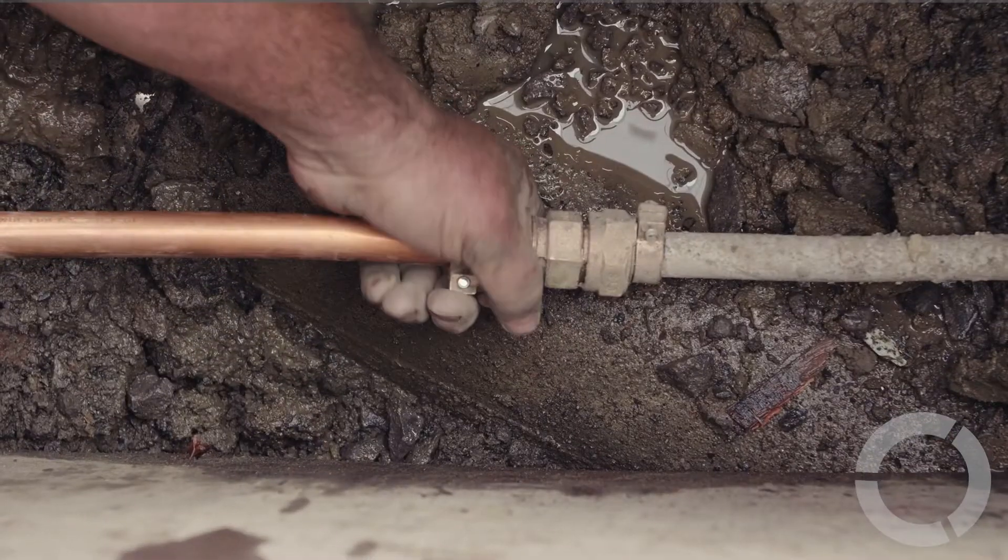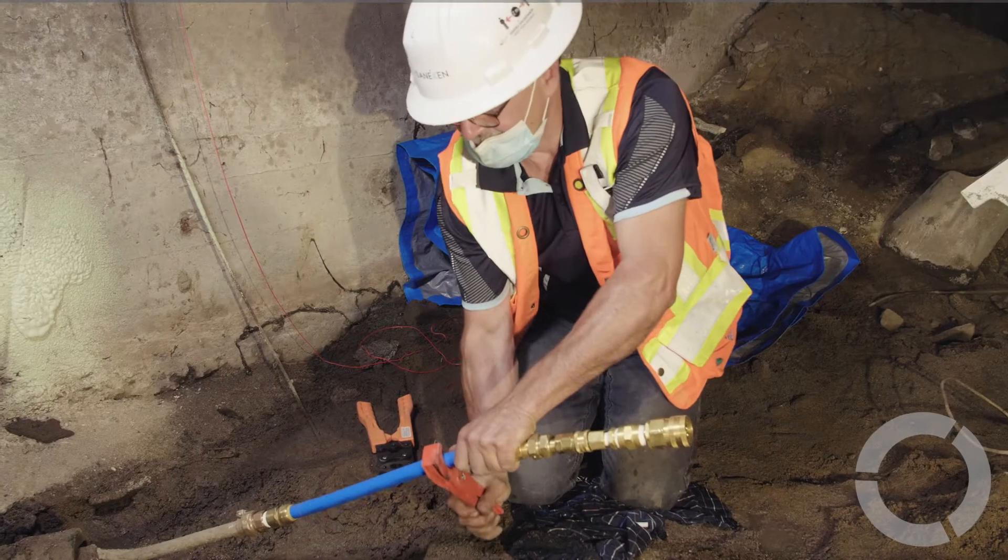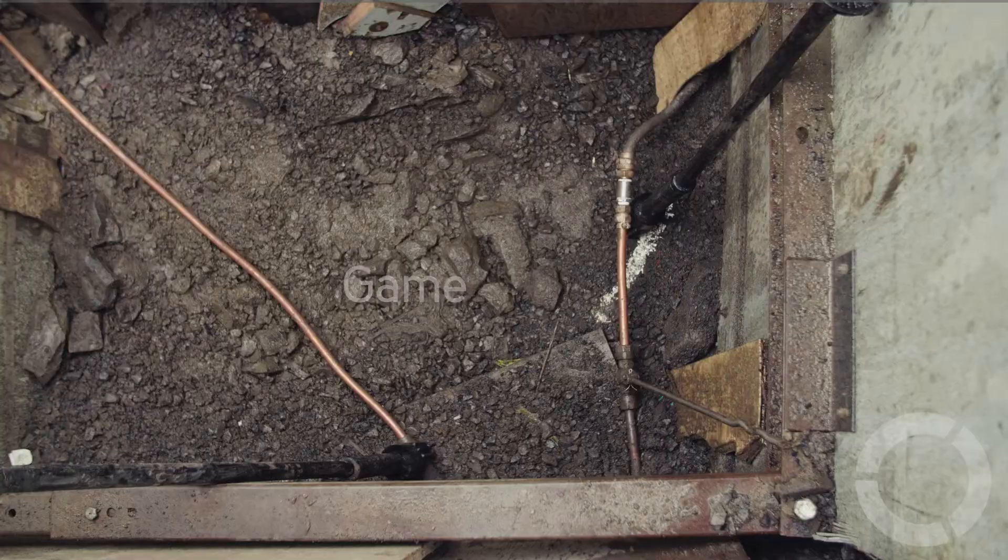A lot of these utilities are now addressing the lead problem, and when you have to deal with hundreds of thousands of lead services, the fact that you can do it fast and save money becomes a really big game changer for them.